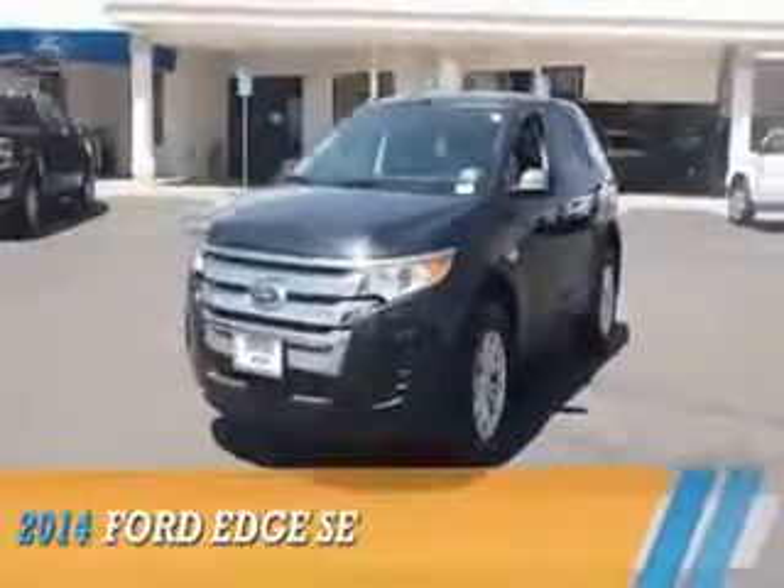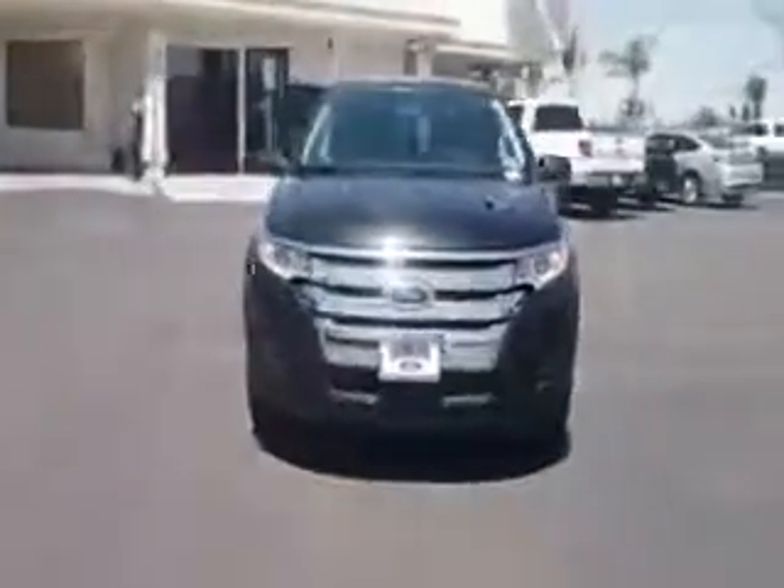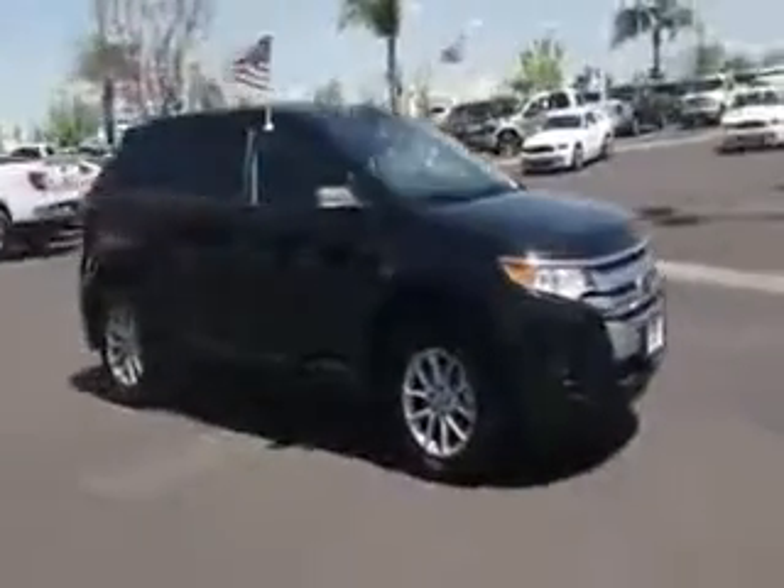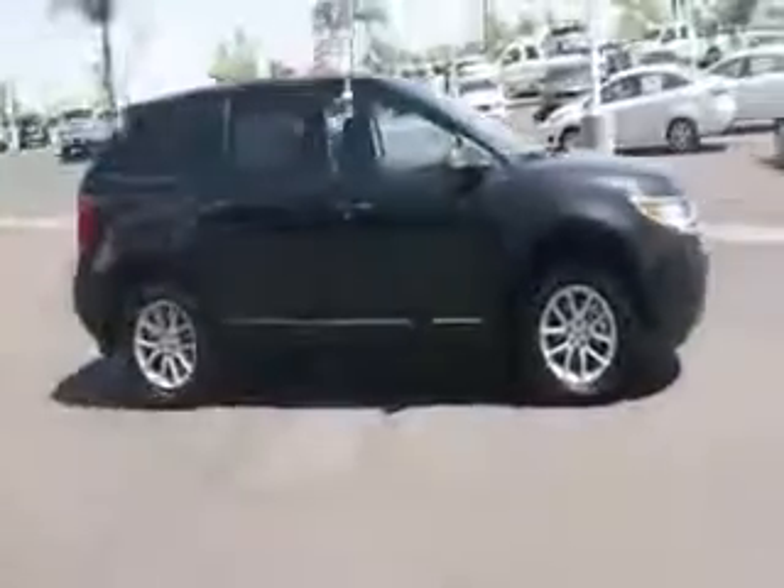Presenting the 2014 Ford Edge, powered by a 3.5-liter six-cylinder engine and an automatic transmission.